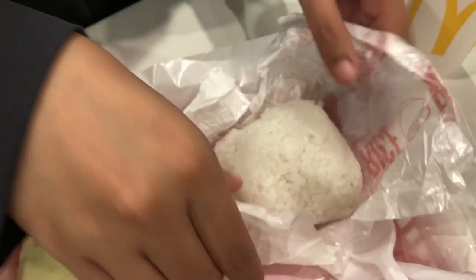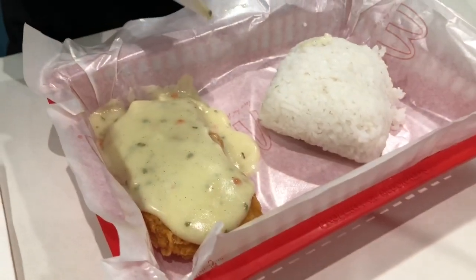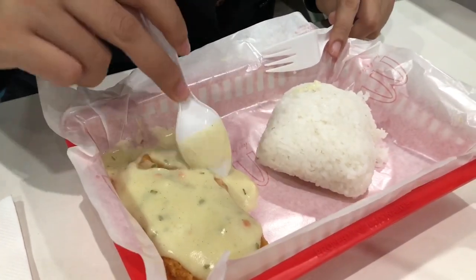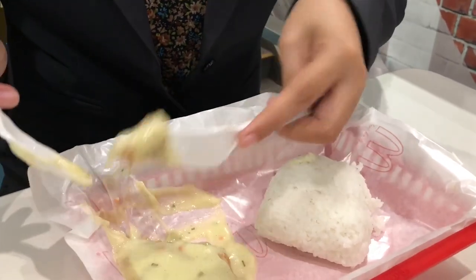This is a Filipino style — they love eating rice, so fast food places have rice too. I'm slicing the chicken filet. The chicken filet a la king is good and I like it because of the cream. The cream goes well with it.